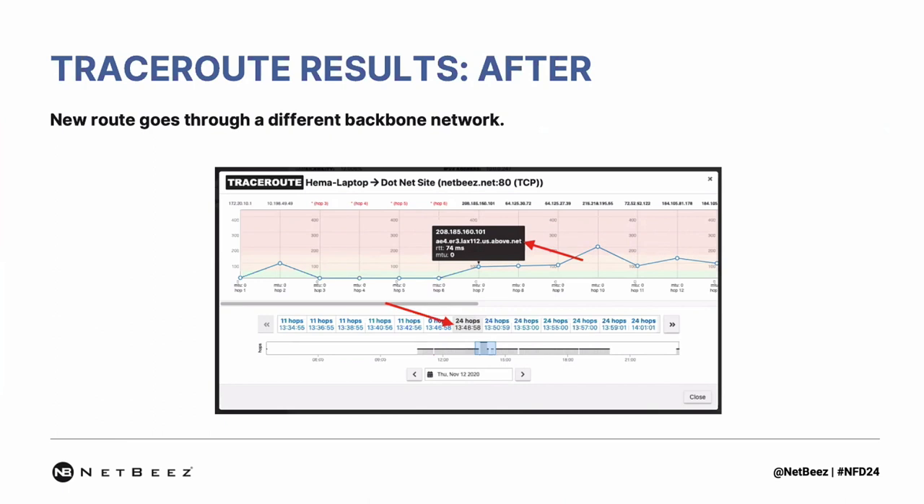In this case, we were able to escalate to the ISP to get this problem resolved.